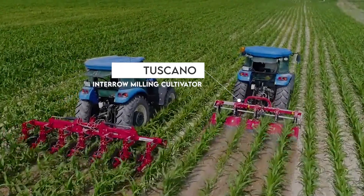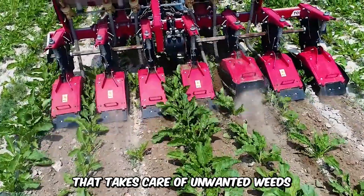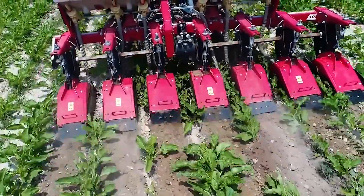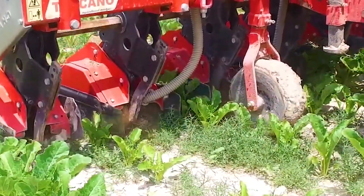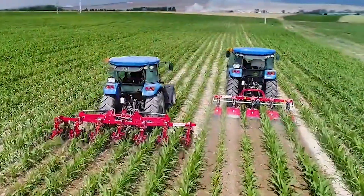The Toscano Inter-Row Milling Cultivator is an innovative folding machine that takes care of unwanted weeds lined up between rows. The mechanical machine pulverizes and eradicates the weeds, creating better visibility and symmetry, and contributing to increased yields.